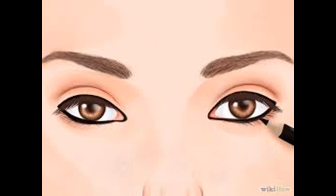Extend the eyeliner beyond the outer corners of your eyes. This line should move upwards a little as well, mimicking a very long eyelash. This technique will make your eyes appear wider, but it is a tricky technique to do well. If the eyeliner isn't applied symmetrically, it can make your eyes look lopsided, so try doing this with a mirror or ask a friend to help initially.